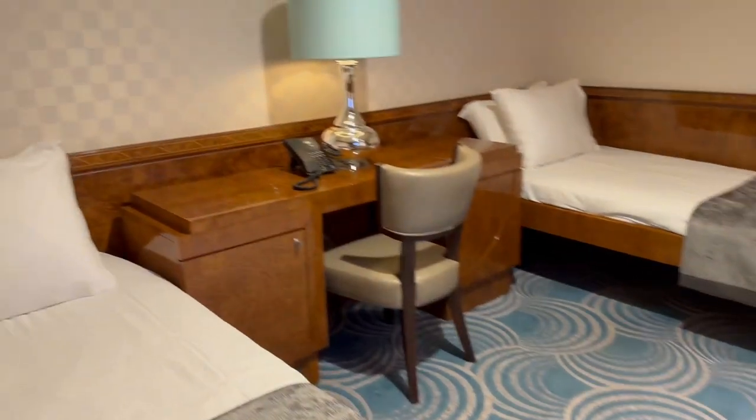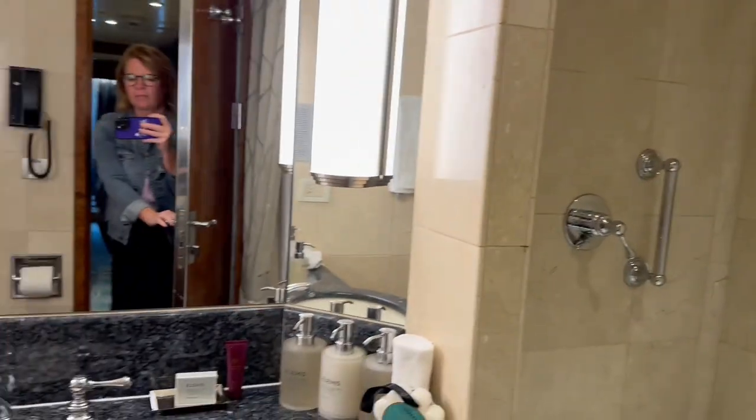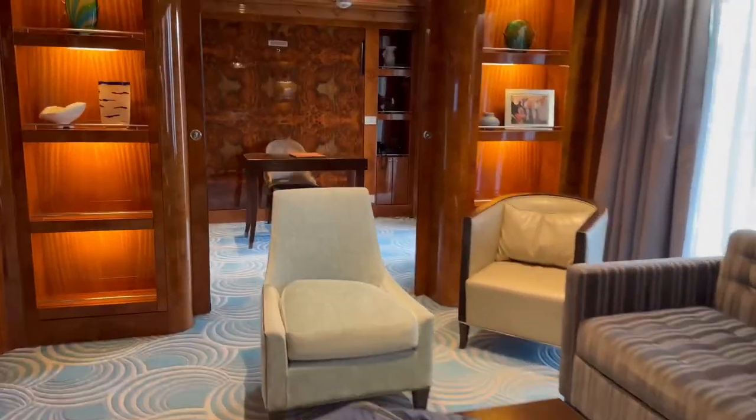It's one of the rooms — it's two twins. There's a nice walk-in closet here and a bathroom with a tub.